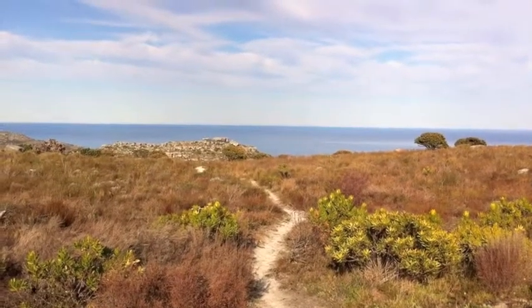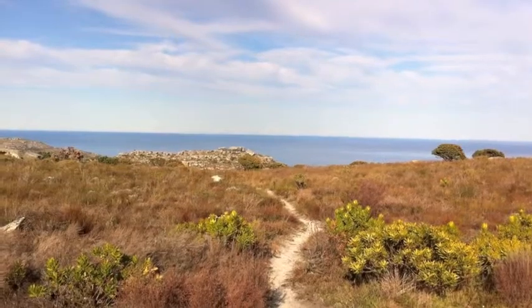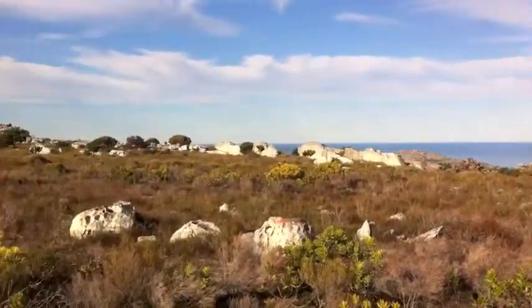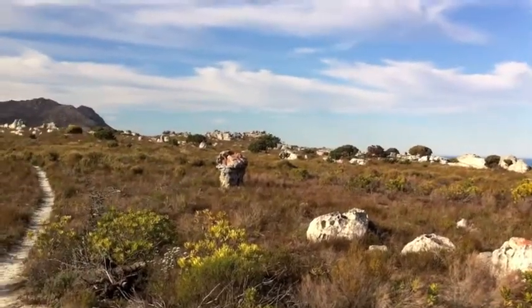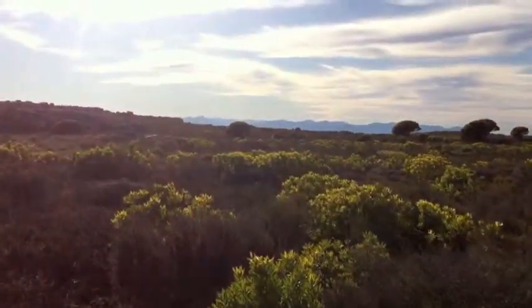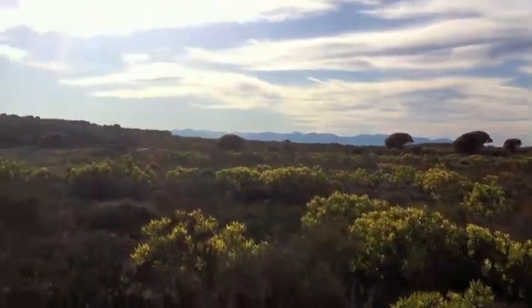We reached the second ridge. You can see looking back the way we came, overlooking the bay in front of Scarborough, over that direction towards Cape Point. What's cool about this is you can see other parts of the escarpment on this side, leading down towards the False Bay.